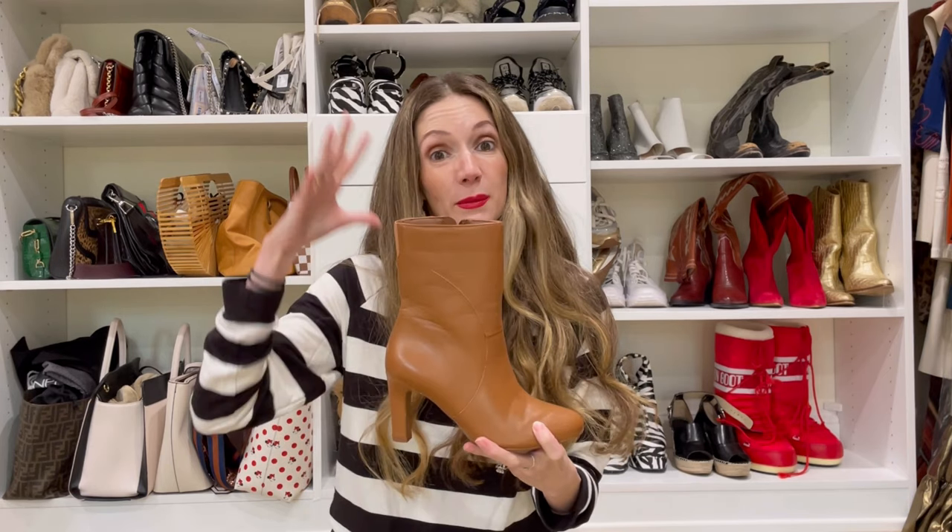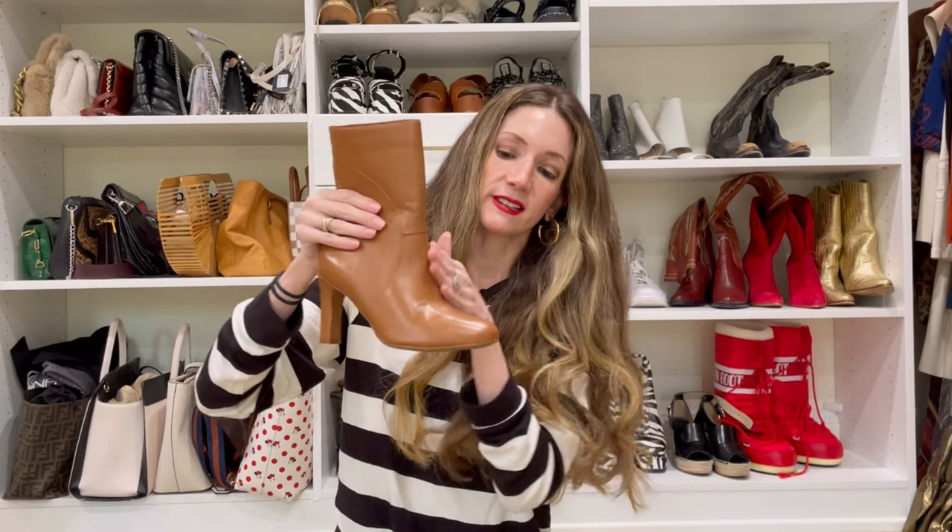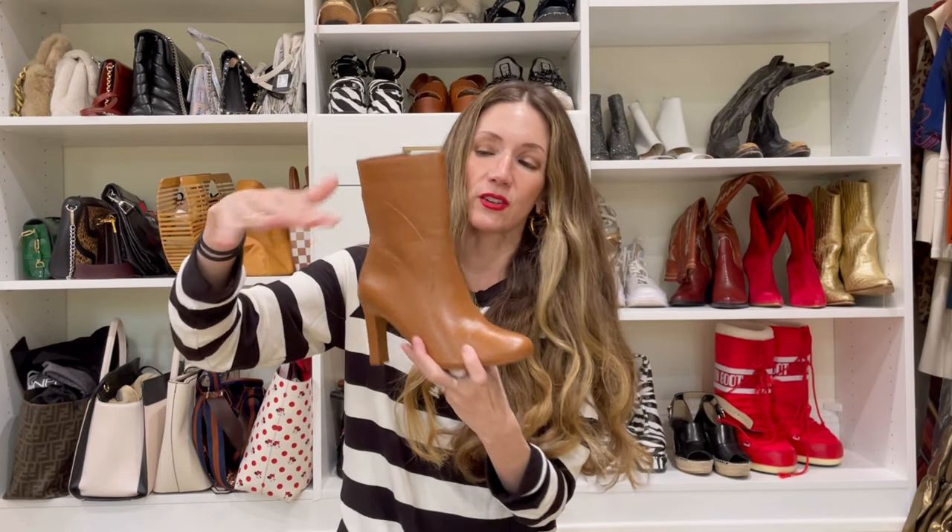These are beautiful and instant classics — great with midi skirts, mini dresses. I've been wearing them a lot with crop denim where you can still see the shoe a little bit, so you don't just see the toe like you would with some of the big flares.